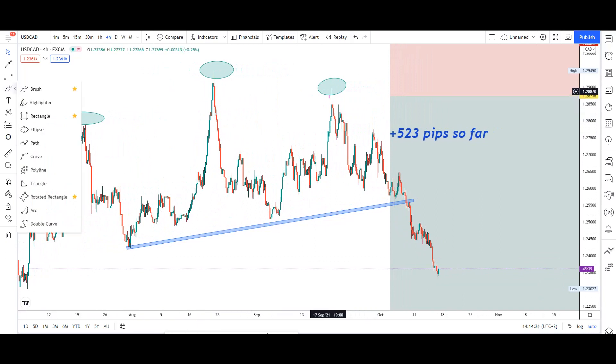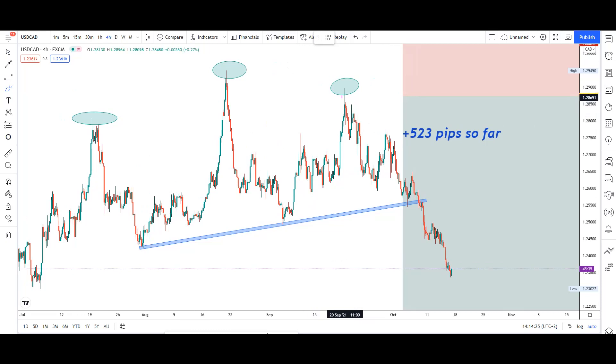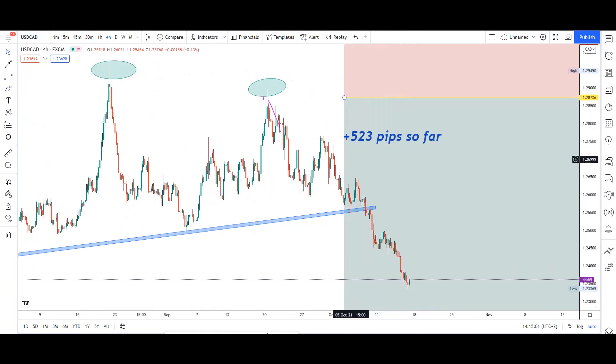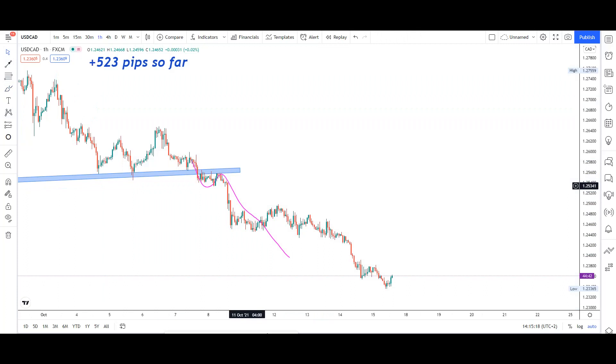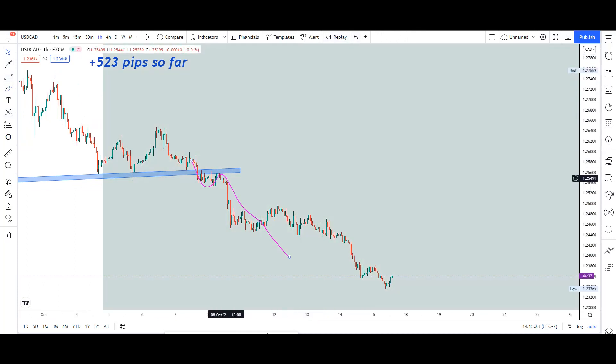There are two ways to trade head and shoulders. If you miss the entry at the second shoulder, just wait for the neckline. If the market breaks the neckline, there will be a small pullback — that's when you can enter again. At the pullback, switch to at least a 1-hour chart and you'll see a good retest. As you can see here, the market broke the level, retested the neckline, then went all the way down.